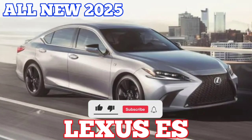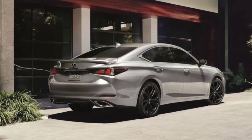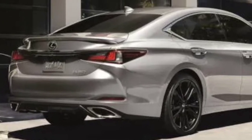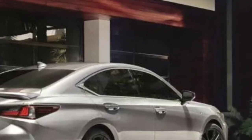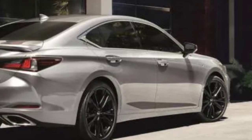Lexus added the Blackline Special Edition package back into the ES lineup for 2025. The 2025 Lexus ES can be had with a V6, inline-4, or hybrid powertrain. Costing $43,190, the 2025 Lexus ES doesn't get a price increase for the new model year. The 2025 Lexus ES regains its Blackline Special Edition appearance package, but is otherwise unchanged from the previous model year.